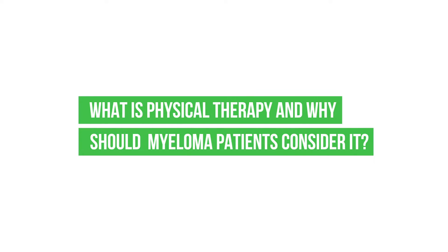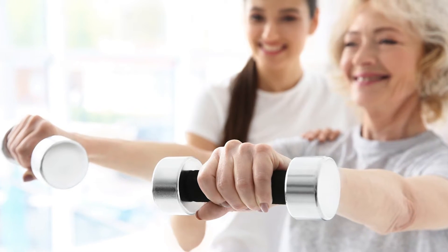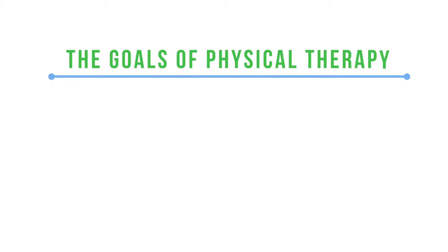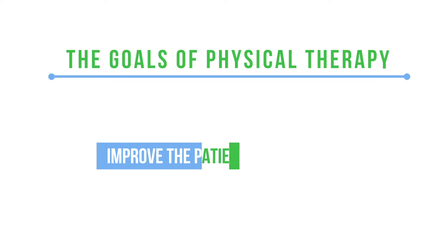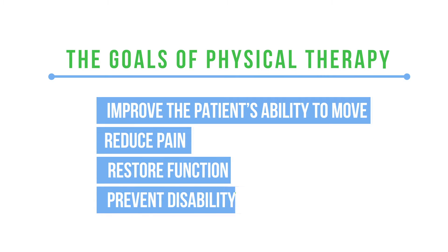What is physical therapy and why should a myeloma patient consider it? My name is Beth Travis and I'm a physical therapist. Physical therapy is a discipline that falls under the category of rehabilitation medicine. The basic goal of physical therapy is to improve the patient's ability to move, reduce pain, restore function, and prevent disability. And I think it should be part of every myeloma patient's journey.